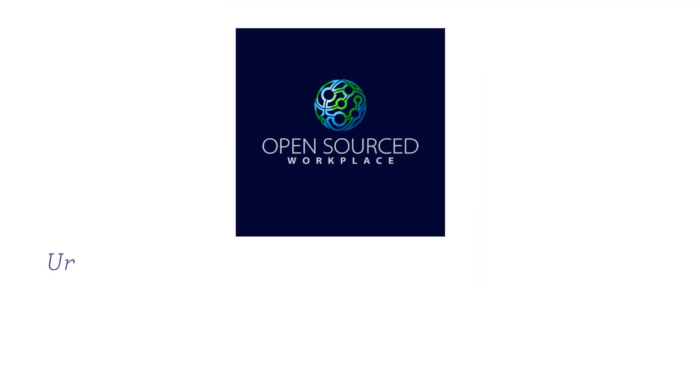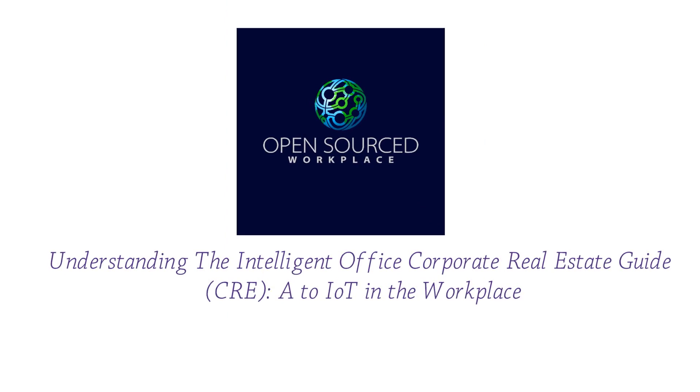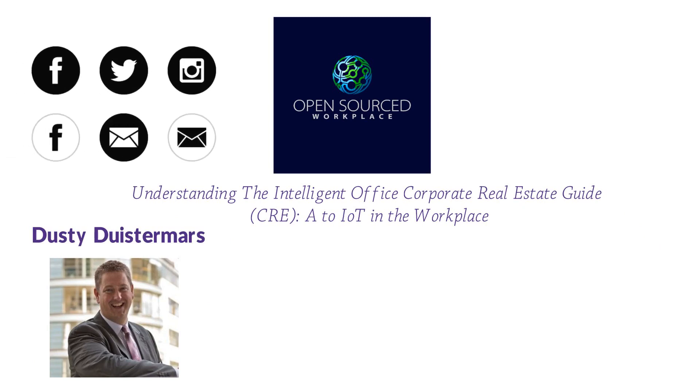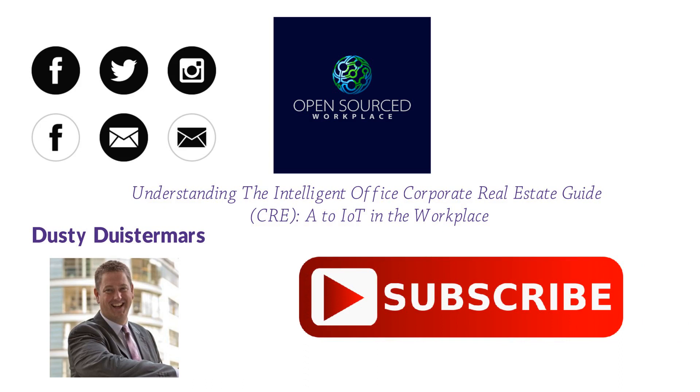Thank you for listening to the Open Sourced Workplace presentation of Understanding the Intelligent Office: A CRE Guide to IoT in the Workplace, written by Dusty Doistermars, read by Alec Denkoff. If you enjoyed this presentation, please like and share on your social media outlets. To receive further updates from Open Sourced Workplace, please subscribe, and be sure to check out the links provided below.